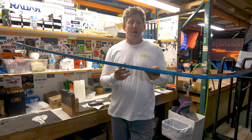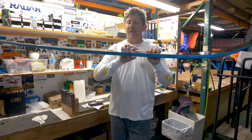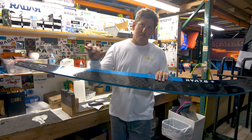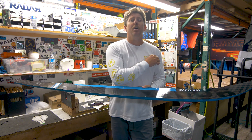Second thing we looked at: rocker line — that's the magic in a ski. We flattened that rocker line fore of the flat spot and aft of it. This is giving you so much pull, so much roll behind the boat, getting you side to side faster, and really swinging you out off the wakes.